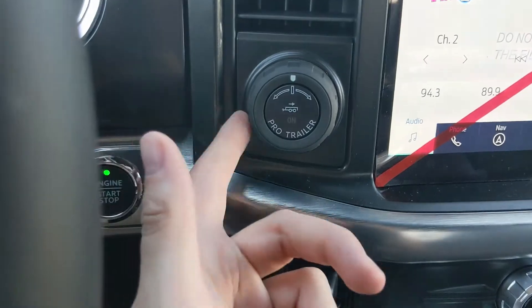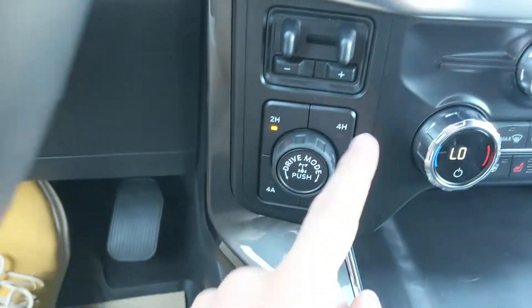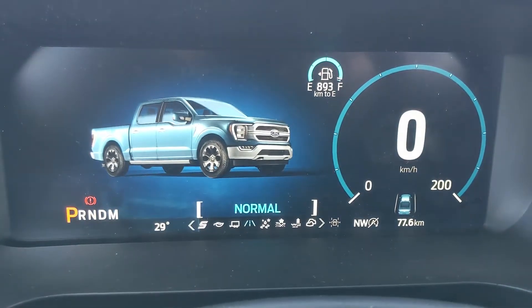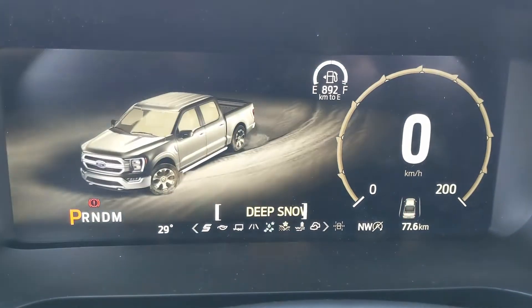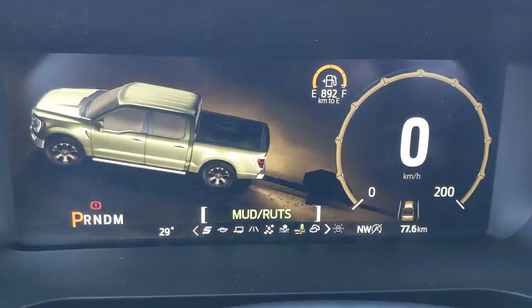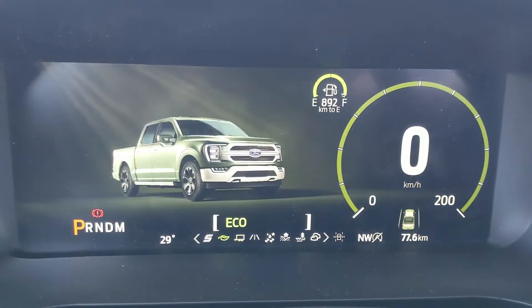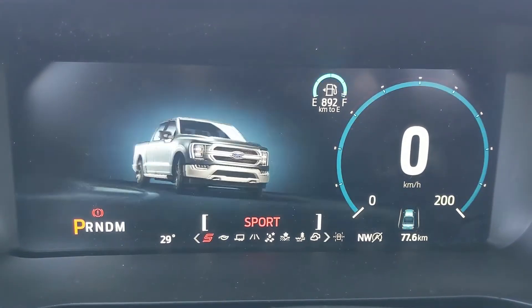To the left you have your Pro Trailer Backup controller, trailer brake controller, and 4x4 controls with 4-Auto and locking rear differential. Your drive mode selector includes Normal, Slippery, Deep Snow/Sand, Mud Ruts, and Rock Crawl mode, and on the opposite end you have Tow/Haul, Eco, and Sport mode so you can customize your driving experience.